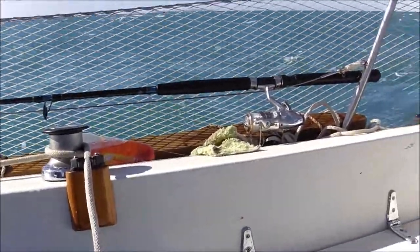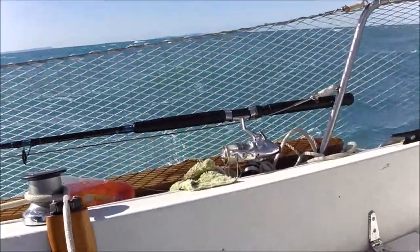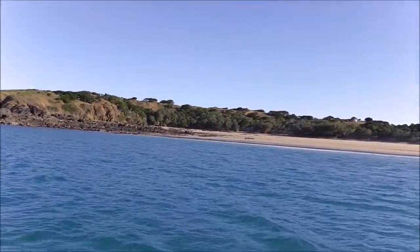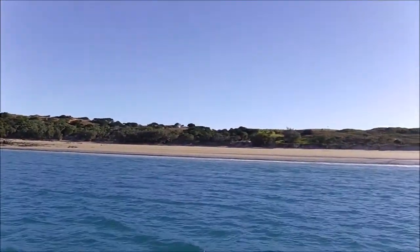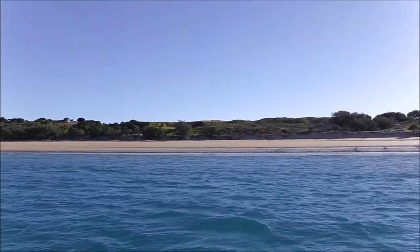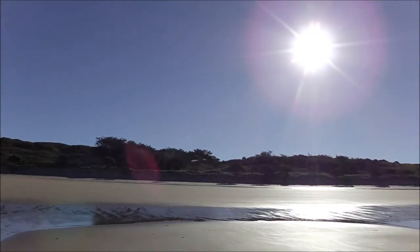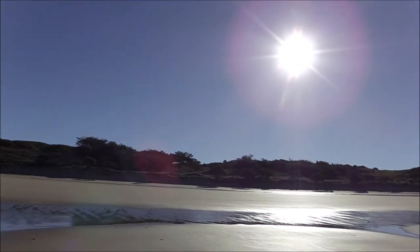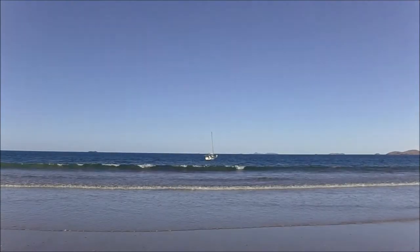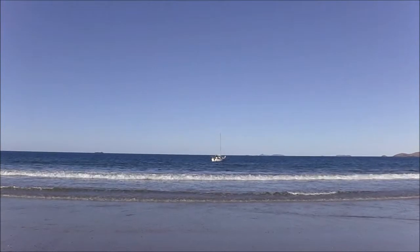Just copped a wave straight over the quarter there — I'm soaked. We're going to go ashore now to a lovely beach on Bambera Island. Must be an airfield here because there's a windsock at the top of the hill.